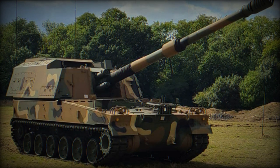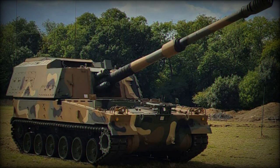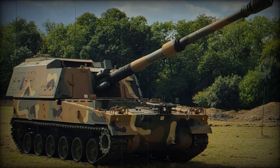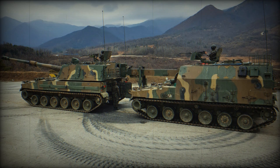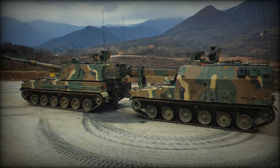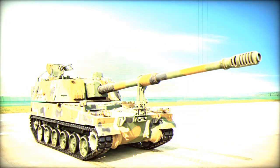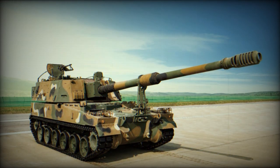The K9A2 builds upon the key battle-winning components from the proven K9A1, which accounts for over 50% of the global SPH market with over 1,800 platforms already in service, to deliver enhanced levels of lethality and survivability. Central to these enhancements is a fully automated turret and the integration of composite rubber tracks.